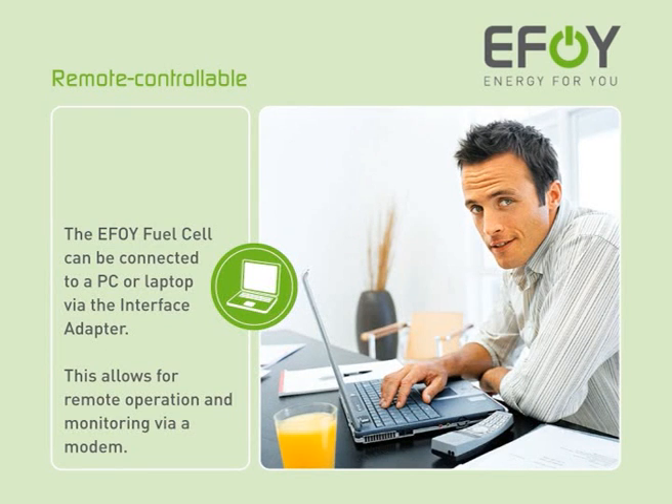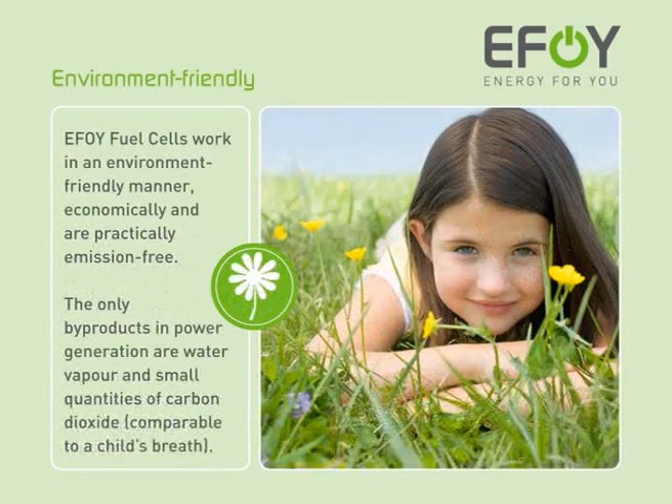The EFOY fuel cell can be connected to a desktop PC or laptop via the interface adapter, allowing convenient remote operation and monitoring. EFOY fuel cells work economically and in an environmentally friendly manner, and are practically emission-free. The only by-products in power generation are water vapour and small quantities of carbon dioxide, comparable to a child's breath.